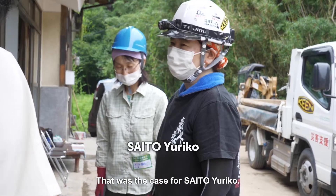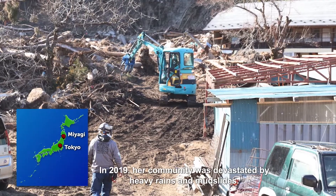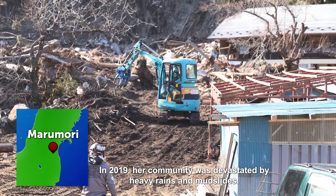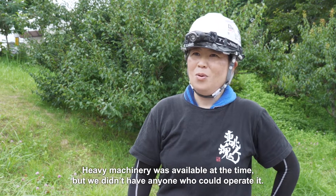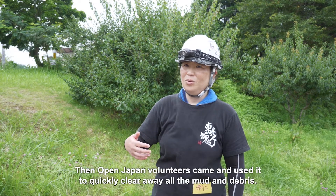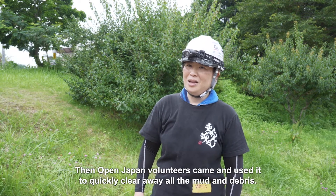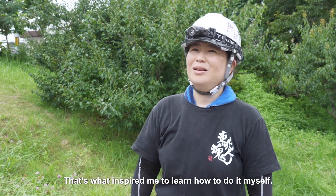That was the case for Saito Yuriko. In 2019 her community was devastated by heavy rains and mudslides. Heavy machinery was available at the time but we didn't have anyone who could operate it. Then Open Japan volunteers came and used it to quickly clear away all the mud and debris. That's what inspired me to learn how to do it myself.